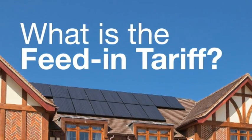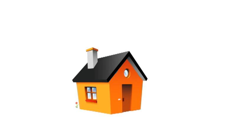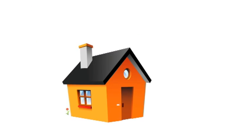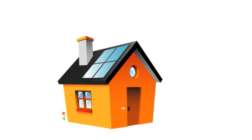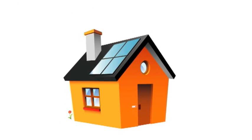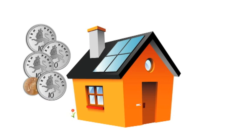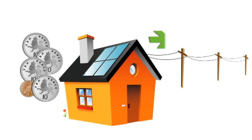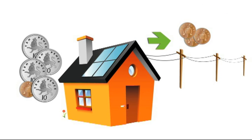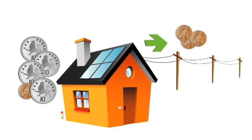The feed-in tariff is a financial incentive to encourage public uptake of clean energy. Under the scheme, energy companies are obliged to pay domestic customers significantly more than the market price for electricity they produce with their solar panels. So, with a solar system installed, you'll earn 41.3 pence for every unit of energy you generate, even if you use the power in your home. Energy you don't use is sold onto the grid, netting you an additional 3p per unit on top of the 41.3 pence.